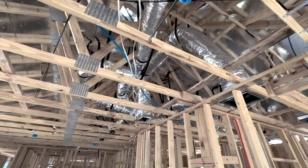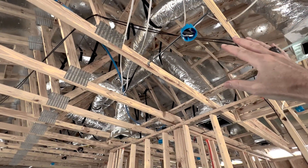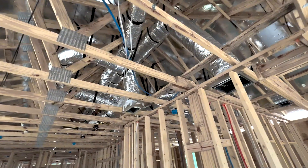It doesn't keep all the heat out, but it blocks a lot of it, and so now in turn your attic space up here is not nearly as hot, and so the layer of insulation you have on your ceiling of the house doesn't have to block as much heat.